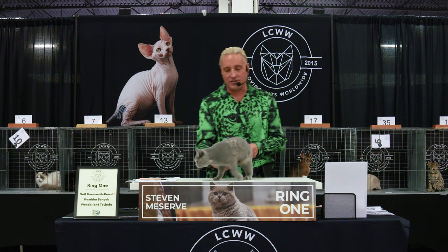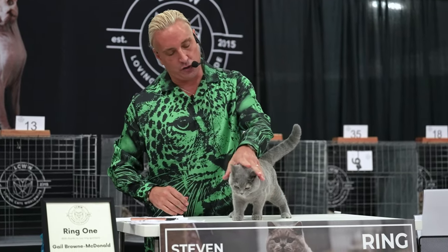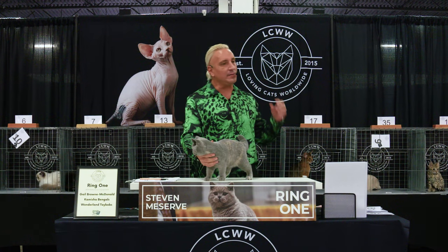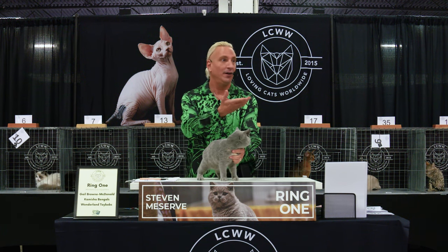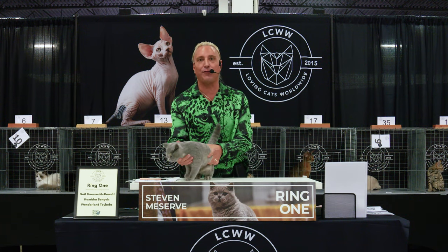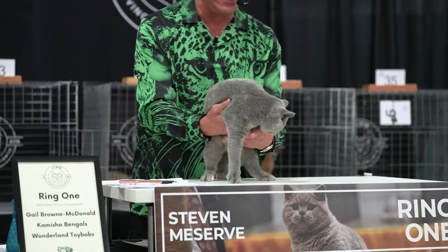Best of breed British Shorthair. This is a young girl, blue tortoiseshell. What is the most famous British Shorthair in English literature? The Cheshire Cat — Alice in Wonderland. So we are looking for that mischievous look, but sweet. Big cheeks, big eyes, smallish ears with rounded tips.